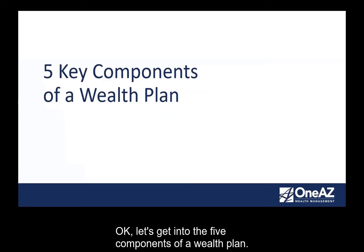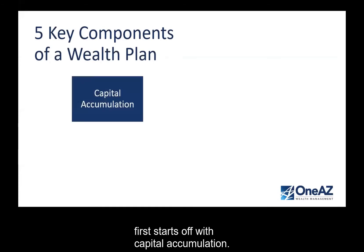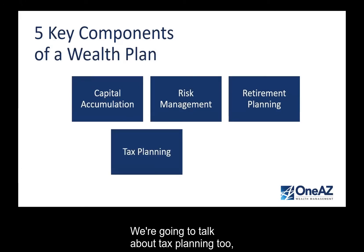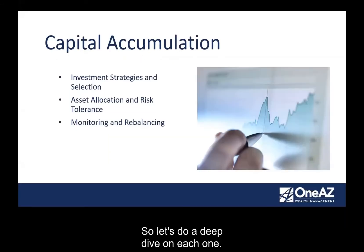Let's get into the five components of a wealth plan. The five components first start with capital accumulation, then risk management, retirement planning, tax planning, and a legacy plan. Let's do a deep dive on each one.